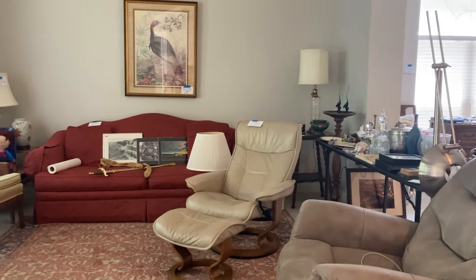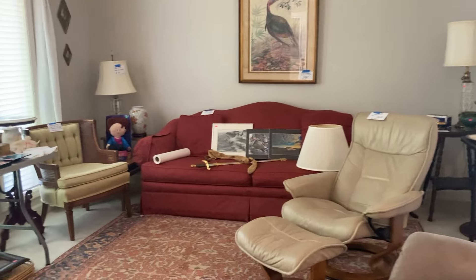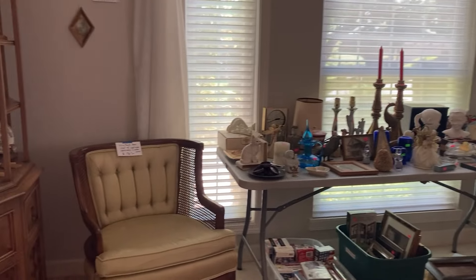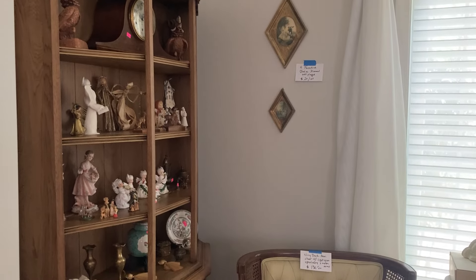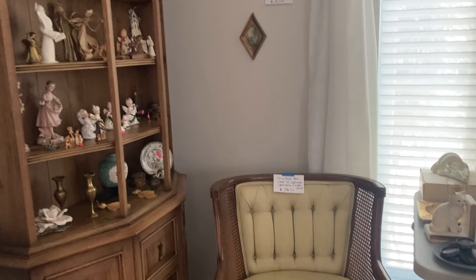This home is out in Etowah, kind of off Warlick, up on a hill and to the left. This family — he worked for Bell South and traveled a lot.